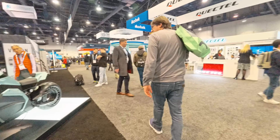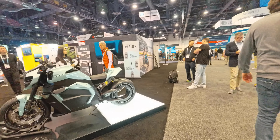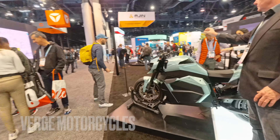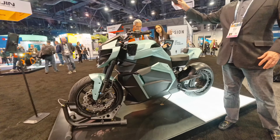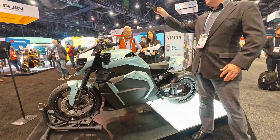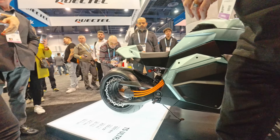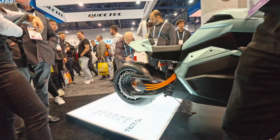This motorcycle caught my eye. Wow, look at the rim. That is crazy. He told us this is going to be one of the fastest electric motorcycles in the world. The motor is in the back wheel, which means it's an electromagnetic motor — which is an upside-down configuration.